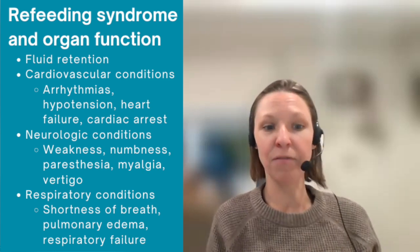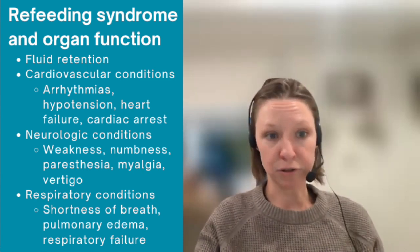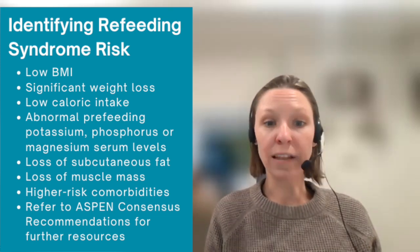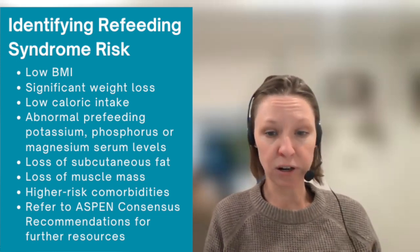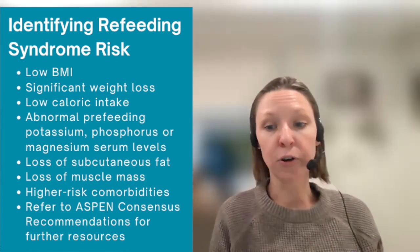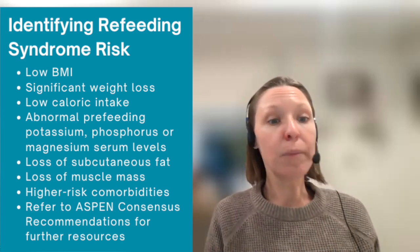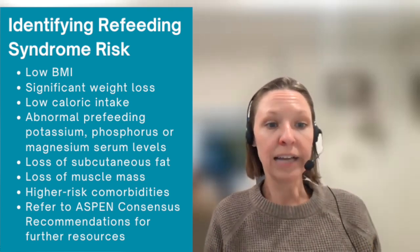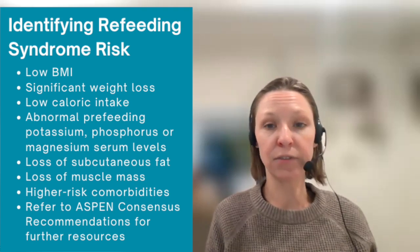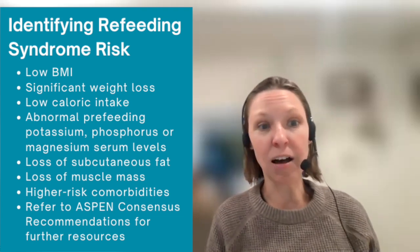Given the severity of these organ dysfunctions, it is so important to identify, prevent, and treat refeeding syndrome. How do we identify patients at risk? This is a short list of qualities to look for that may lead to increased risk: low body mass index, significant weight loss, low caloric intake — especially prolonged low caloric intake — abnormal pre-feeding potassium, phosphorus, or magnesium levels, loss of subcutaneous fat or muscle, and higher risk comorbidities. I also recommend referring to the ASPEN consensus recommendations, which include comprehensive tables for criteria to identify patients at refeeding risk in both adult and pediatric populations.